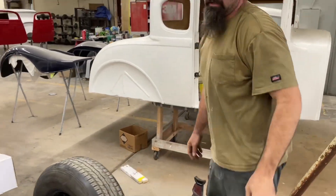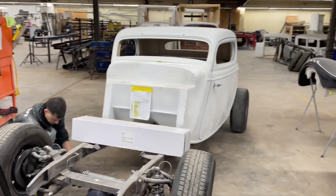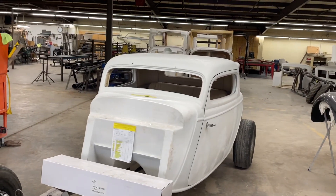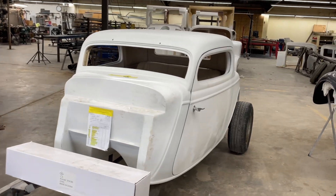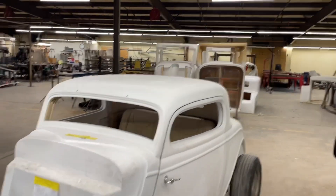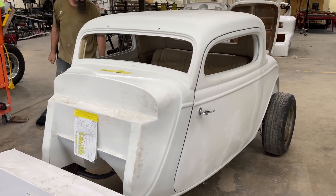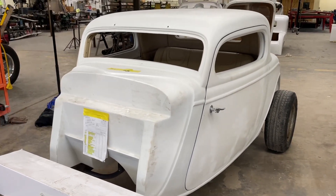Oh yeah, another one down. It still looks pretty crowded up here, but that's because we've been actually building a lot of cars. We got a big pile of builds going. Once you get a build done, the next step is getting it home.